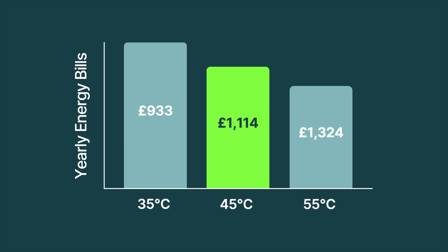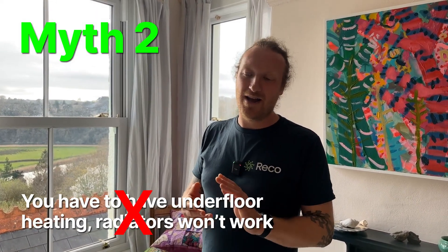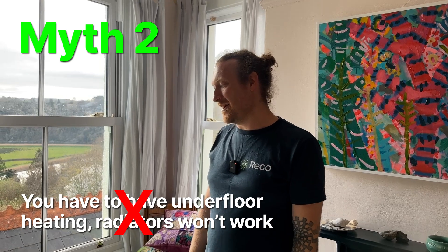This house was designed to run at 45°C, resulting in an annual running cost of £1,114. You can see on this graph how increasing or reducing that flow temperature has a direct impact on annual running cost. Myth two is also false — you can definitely put radiators in an old property and they will work fine with an air source heat pump. The difference in running cost between underfloor heating and radiators is actually quite minimal, and even with radiators you'll be on par with a mains gas boiler.